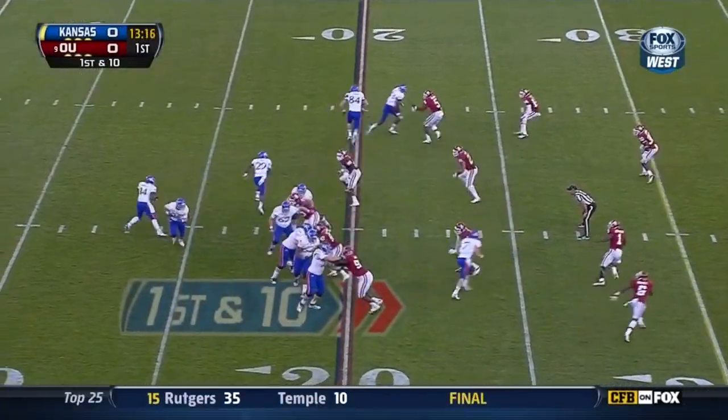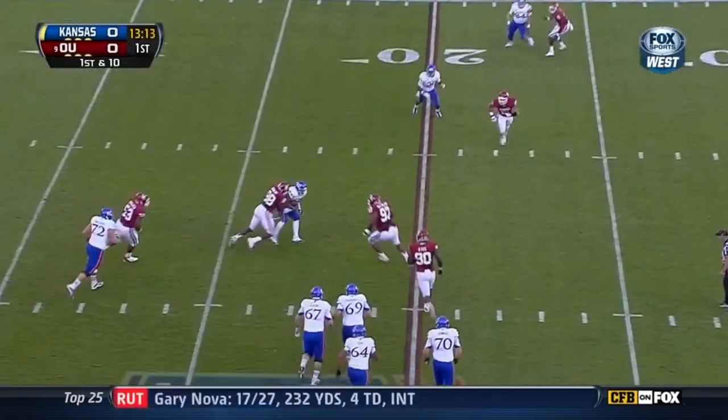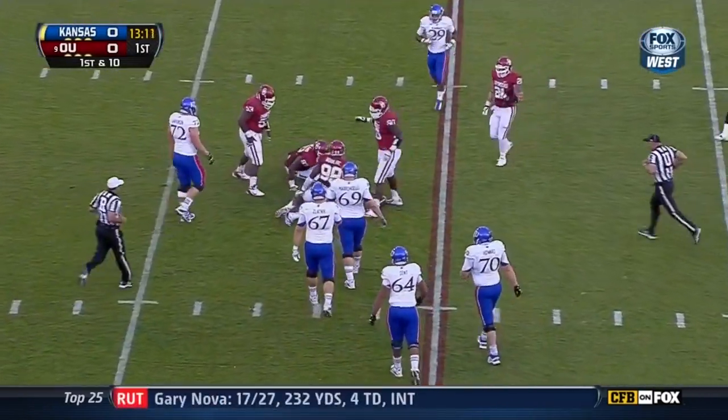Cummings put it there before the defender could get there. Van Cummings with time spinning away — he won't get away. Outstanding play.